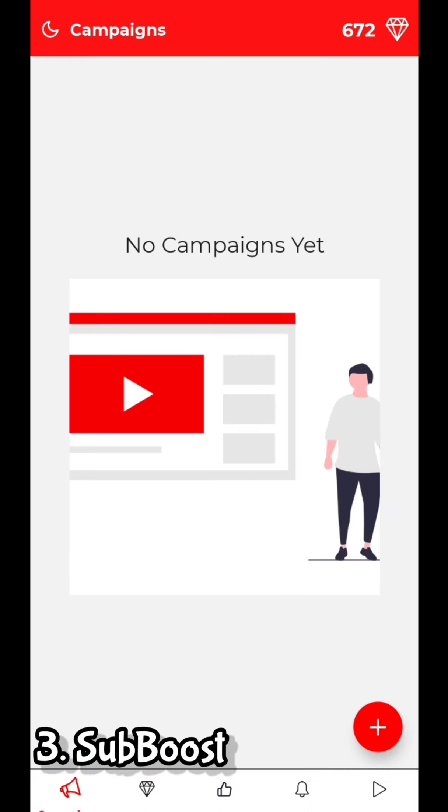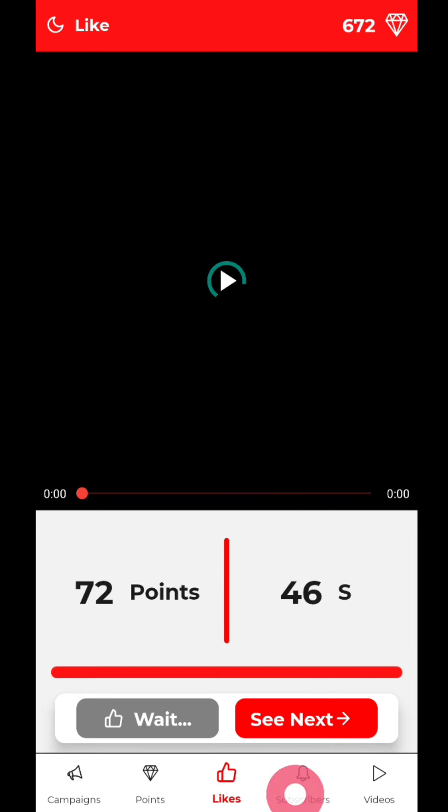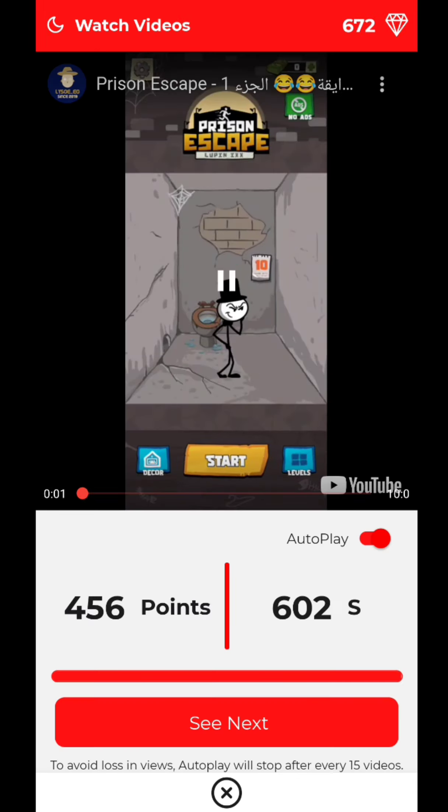The third one is SubBoost. Most of the apps in this video are similarly structured. I'll tell you the truth about these apps at the end, so don't skip the video.